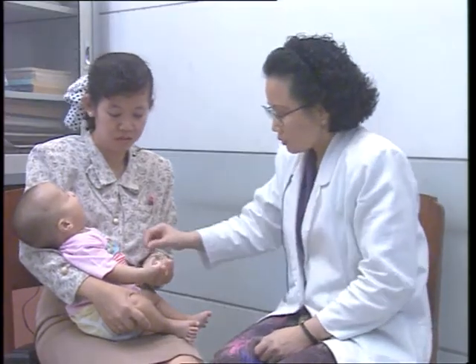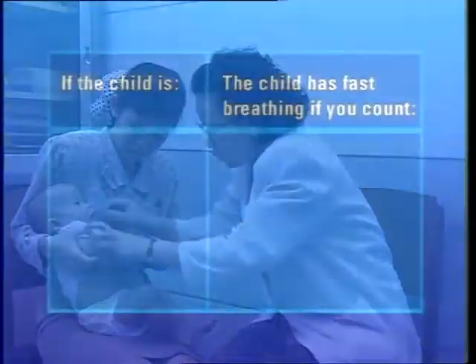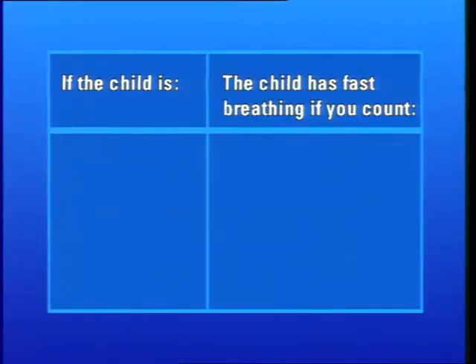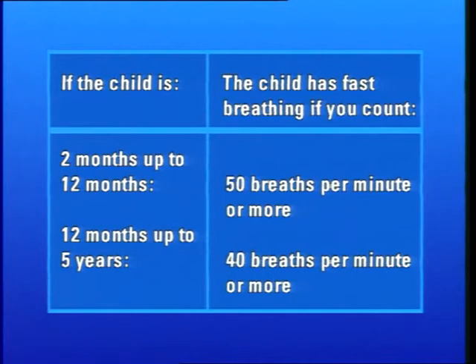To decide whether a child has fast breathing, count the number of breaths in one minute and compare with the following cut-off rates. If the child is age 2 months up to 12 months, fast breathing is 50 breaths per minute or more. If the child is age 12 months up to 5 years, fast breathing is 40 breaths per minute or more. A child who is exactly 12 months old has fast breathing if you count 40 breaths per minute or more.